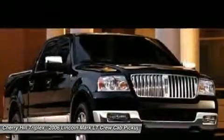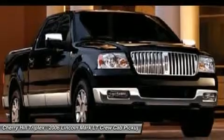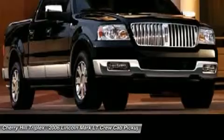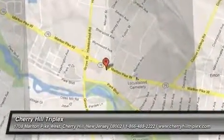This vehicle offers reliability and good looks at a great price. So come in and take a test drive today. Thank you.